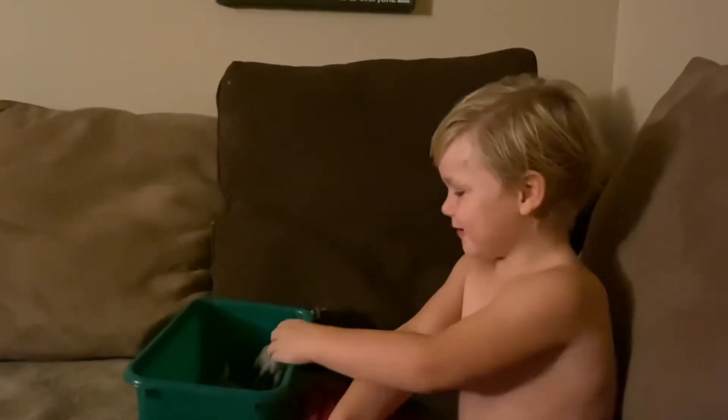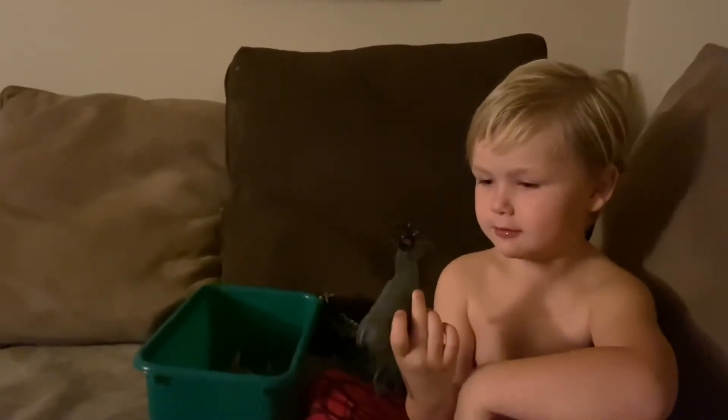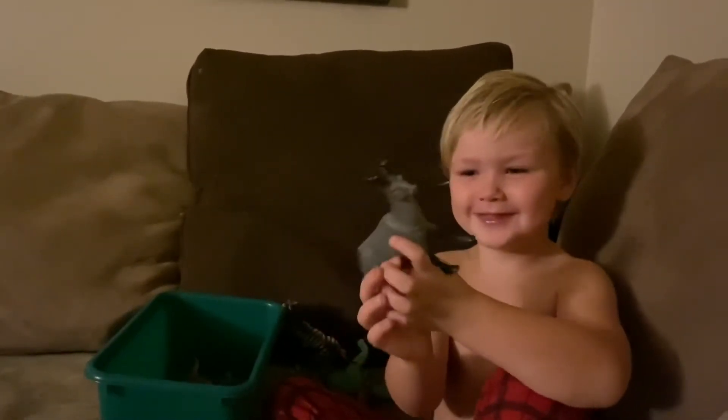And now this weird thing — a weird looking deer. The bird's deer.